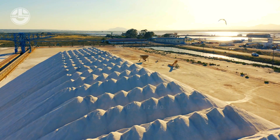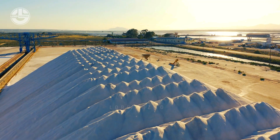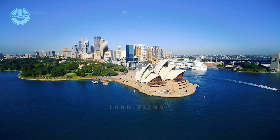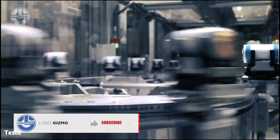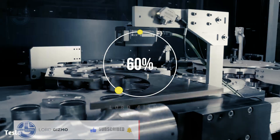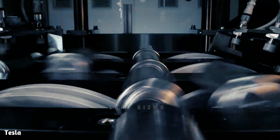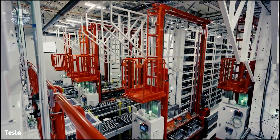According to some estimates, the world produces 85,000 to 100,000 metric tons of lithium annually, and most of it comes from Australia, Chile, and China. Some reports say that 74% of the total lithium is used in the production of batteries. Today, almost every other electronic device comes standard with a lithium battery, but batteries used in vehicles have significantly increased the demand.